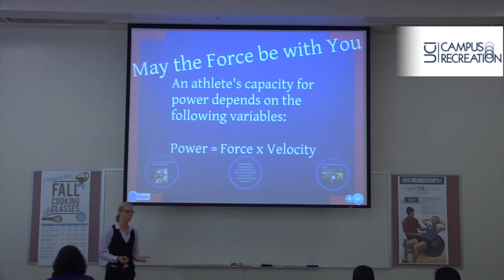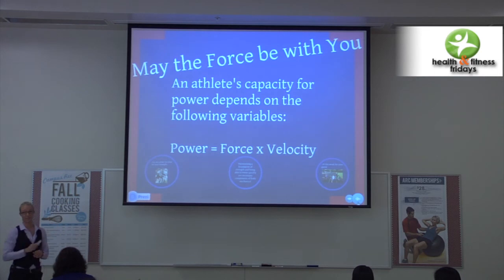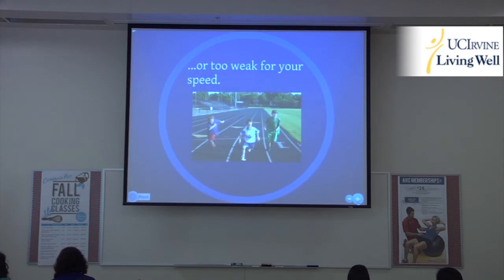Power equals force times velocity. If you're lifting a heavy implement and it takes you five minutes to lift it, that's strength — there's no power element, because for power there has to be a time element. You have to do that same lift quickly and rapidly — that's where the limiting factor is: velocity, or how fast you're going. When we're talking about a linebacker — a football player who's 225 pounds — he's very strong but too slow for his own strength. A 225-pound guy isn't going to run very quickly.